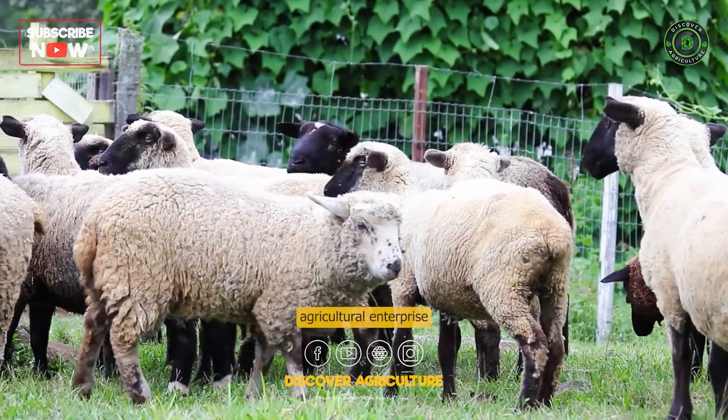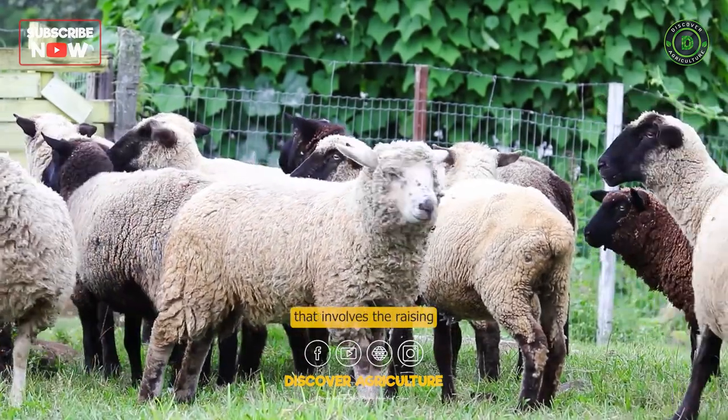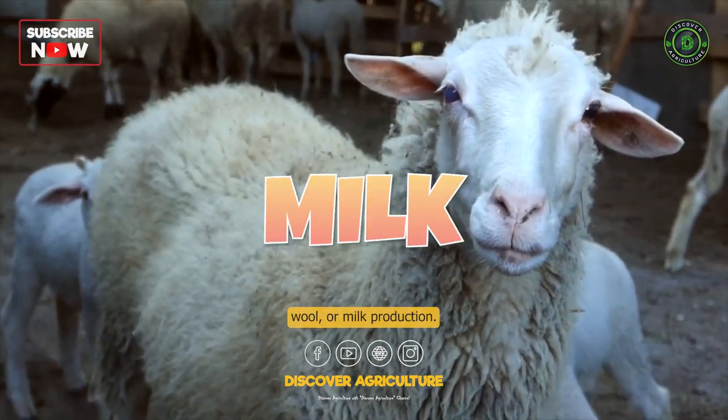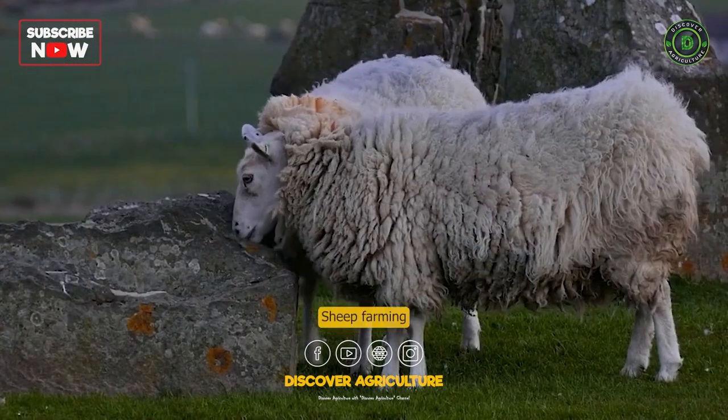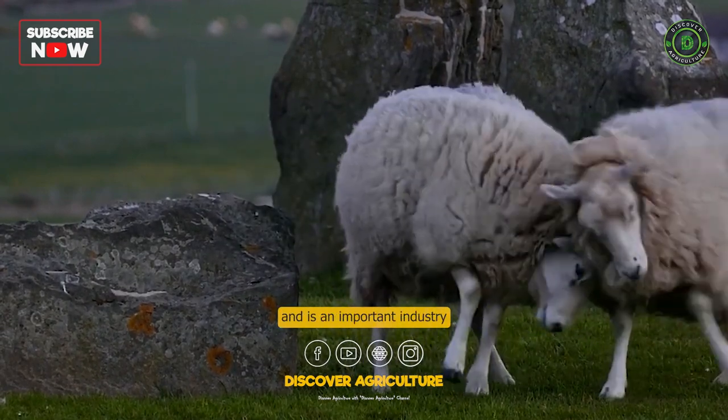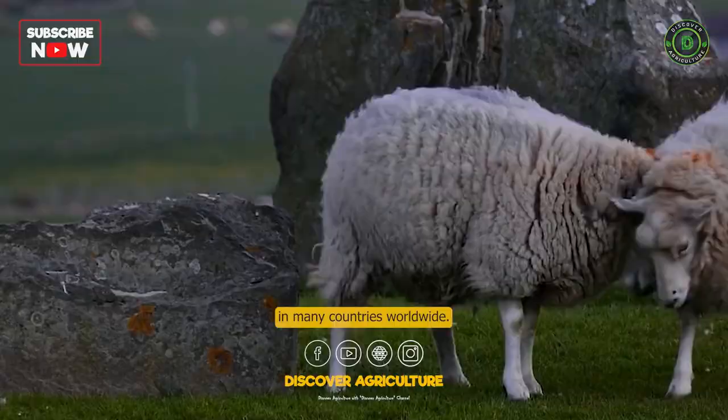A sheep farm is a type of agricultural enterprise that involves the raising and breeding of sheep for meat, wool, or milk production. Sheep farming has been practiced for thousands of years and is an important industry in many countries worldwide.